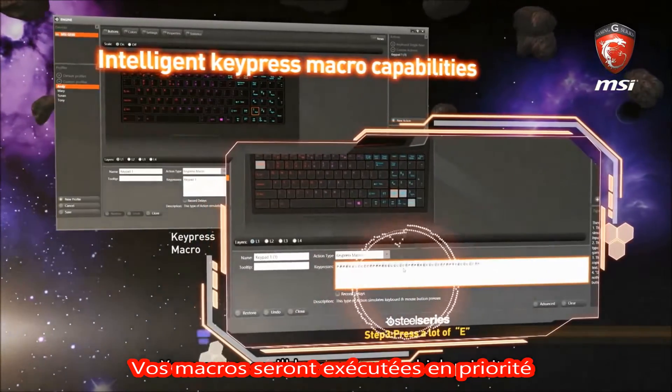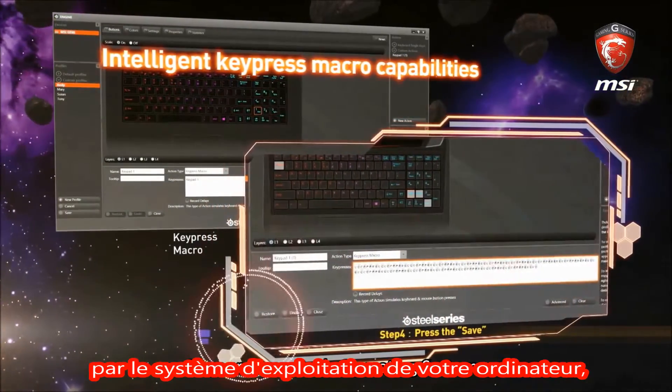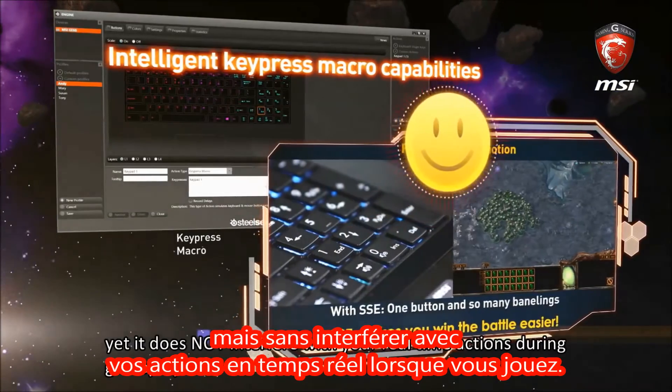Your macros will be running at a high priority in your computer's operating system, yet it does not interfere with your real-time actions during gameplay.